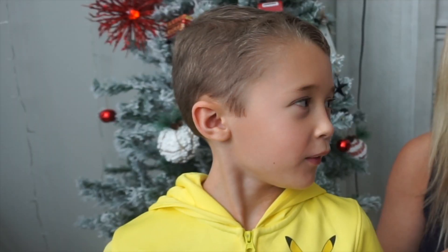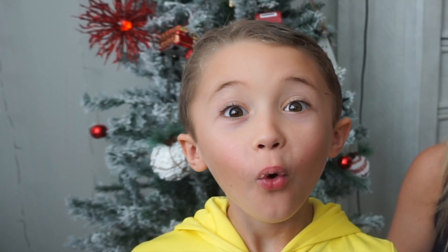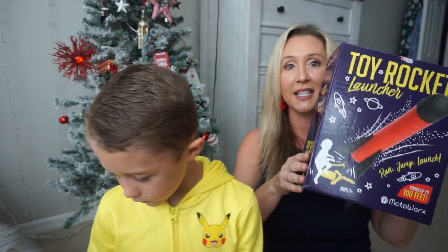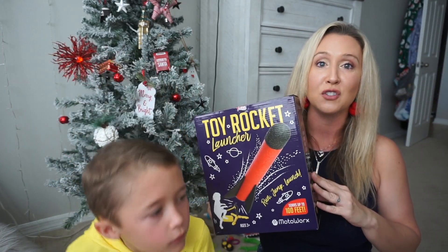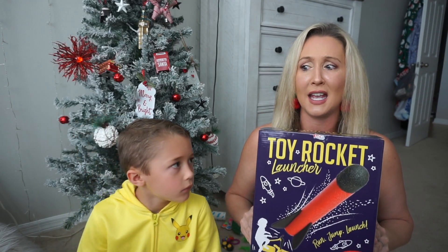Tell me what toy we have. It's a toy rocket launcher. We are going to go see — I'm sure you guys can get it off of Amazon. I'm going to put the link below in this video, but let's go see if it is good, because we're going to be a hundred percent honest with you. Chris is going to tell you whether he likes it or he don't. So let's go outside and play with our toy.